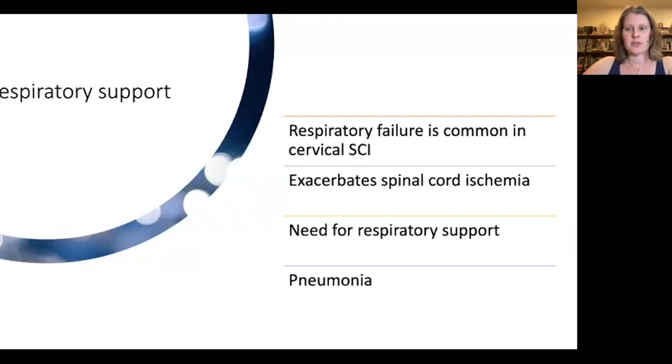Respiratory complications are a major cause of morbidity and mortality in spinal cord injury patients, and respiratory failure is more common in cervical and complete injuries. Both phases of respiration — inspiration and expiration — are affected. Inspiration requires contraction of the diaphragm and intercostals, controlled at C3 through C5 spinal cord levels, so injuries above C3 essentially always require immediate ventilatory support. Even with lower-level injuries, loss of abdominal wall function decreases expiratory force, impairing the ability to cough and clear secretions. These changes lead to relative hypoxia and can exacerbate spinal cord ischemia.